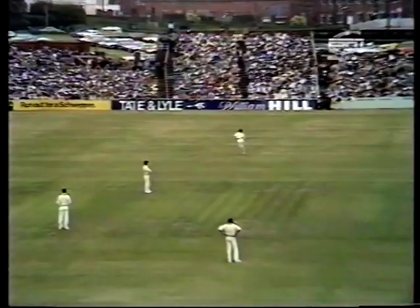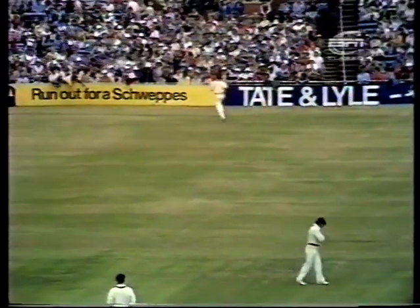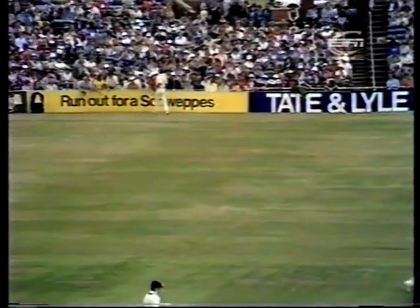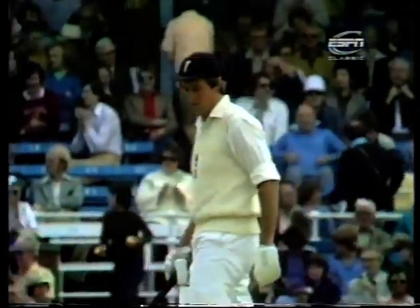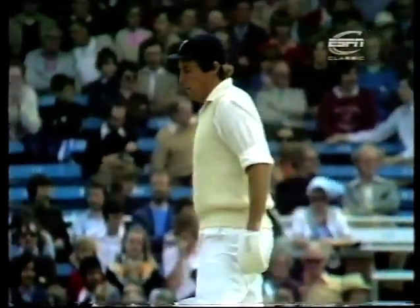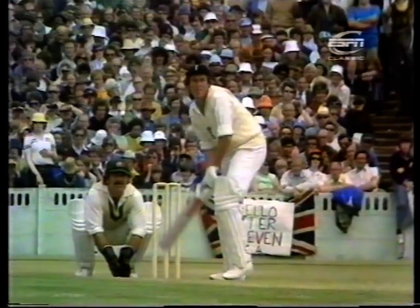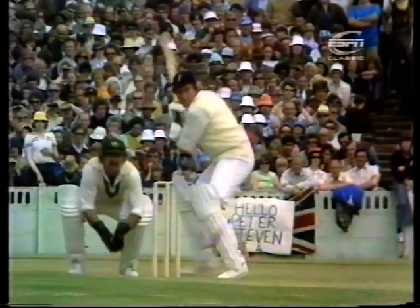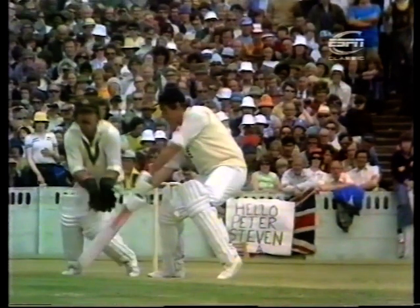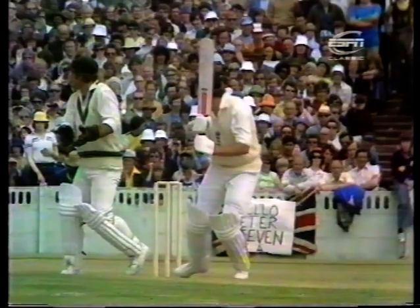That's a great shot — lovely, delicate touch — just easing the ball away behind point. No chance of Pascoe cutting that out and it's the first score of the second session for Bob Woolmer. Wide of Lenny Pascoe. A classic textbook back cut: the bat just angled nicely and no chance of the men at backward point cutting it off.